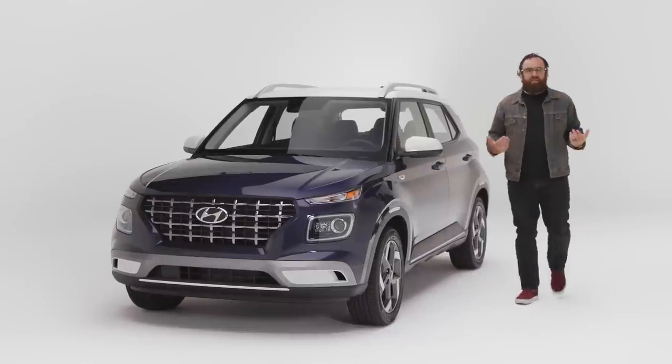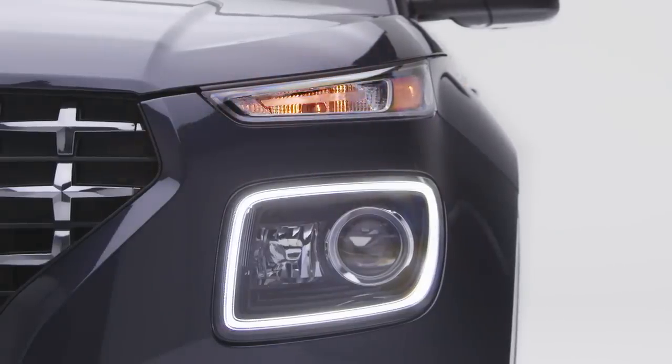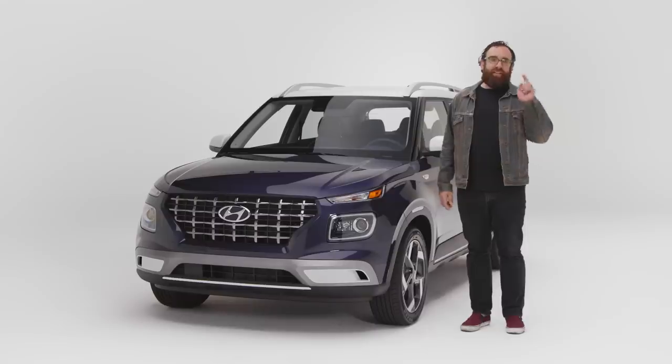I know what you're thinking. Why is this man wearing a Canadian tuxedo? Two things. Number one, as a Canadian American, I'm allowed to make that joke. And number two, this is the 2021 Hyundai Venue Denim. Is this little SUV any good? Let's find out.